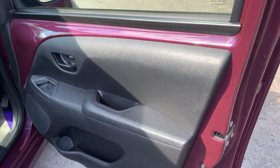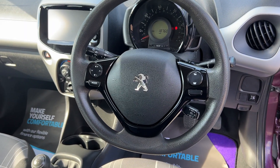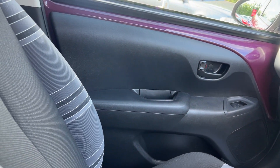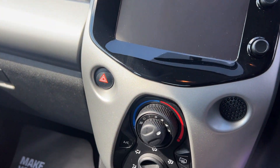Inside the car, electric windows here, radio controls on the steering wheel, 18,700 on the clock. Touch screen radio and air conditioning.